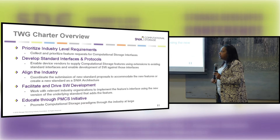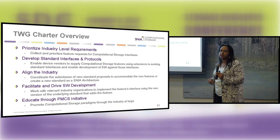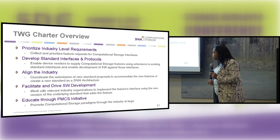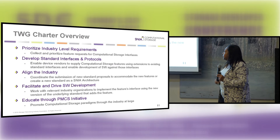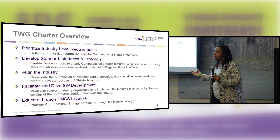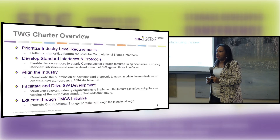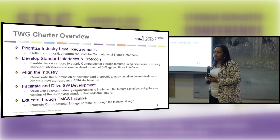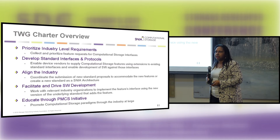That also involves aligning with the industry — aligning with what other standards bodies are doing in order to bring this new technology to market. We also look at education. We need to promote and educate folks about what computational storage really is. I think that the more we can get architects thinking about what this means, we'll get some really interesting products in the end.